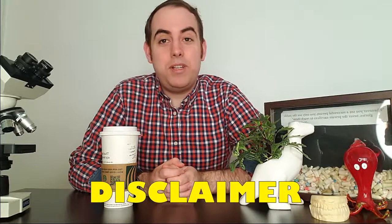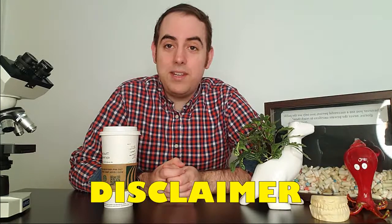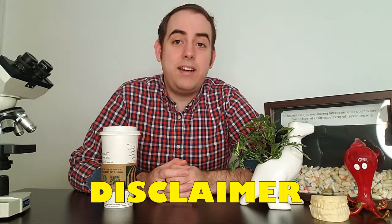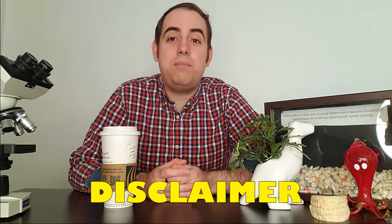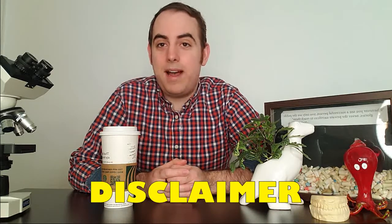Hello everyone and welcome back to my channel. Today we'll be discussing a differential diagnosis that asks: are you macho enough? This video is meant for educational purposes only and not to serve as medical advice. Should you have any medical concerns about your oral health, please see your nearest oral health care provider. The views in this video are mine alone and do not represent any professional organization or employer. With that being said, let's get into today's video.